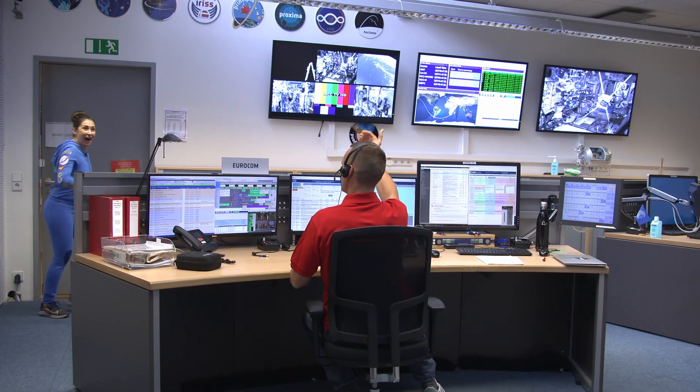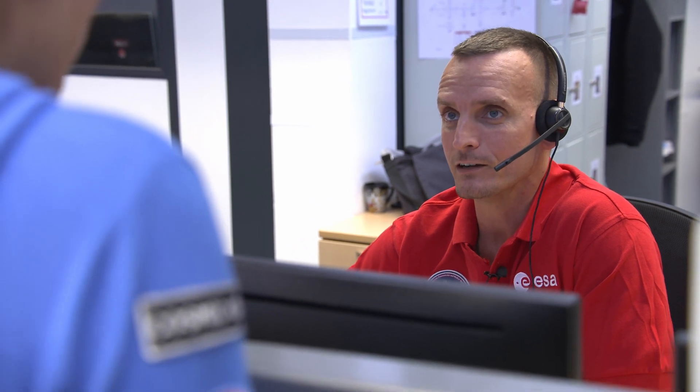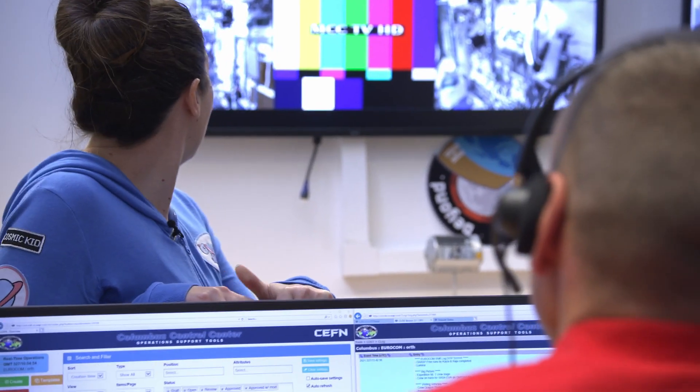Hello! Come on in! I'm Jamie. What's your name and what do you do in here? I'm Andy and you are here in the Eurocom console. What we do is we talk to the astronauts on orbit, on station right now, while they're doing their experiments. If you look behind you on that screen, you can actually see live pictures from the station coming down.